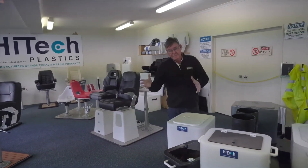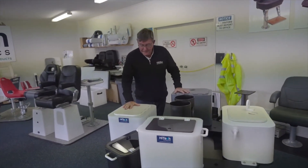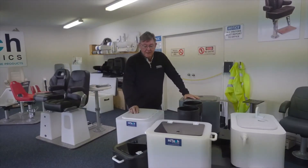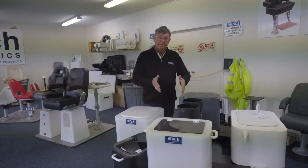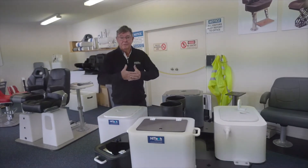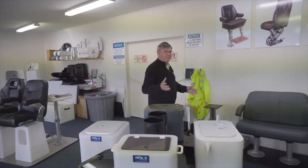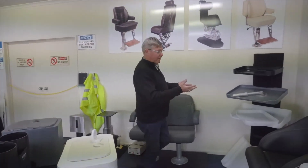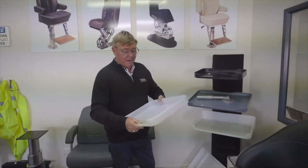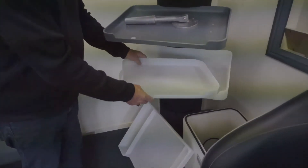Now we've talked about seats and seat bases. But another big product of Hi-Tech Plastics are live bait tanks — they go from 15 to 300 litres and can be custom made to fit. You can put them inside or on the transom. Another one is tuner tubes, designed to bolt onto the transom if you haven't already got tuner tubes built in. But also bait boards — we've all got bait boards. These come in all different shapes and sizes. Just the traditional bait board — what I always do is cut a slot in the back and put the knife in.